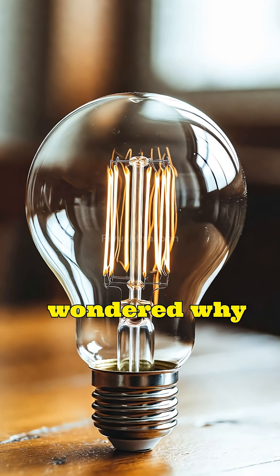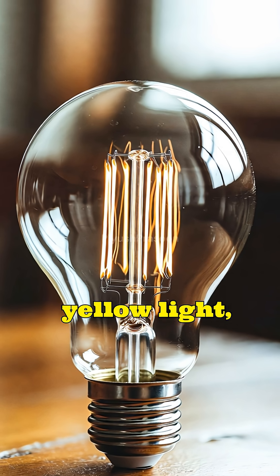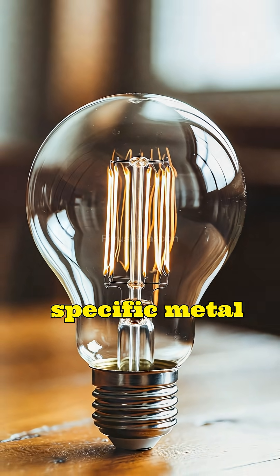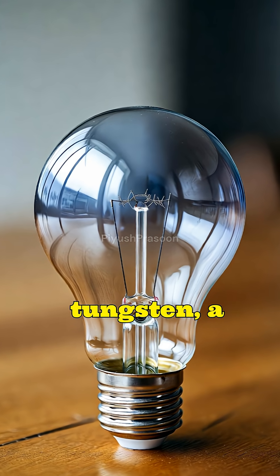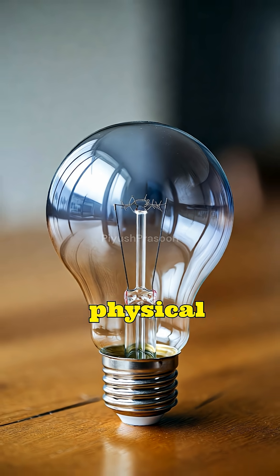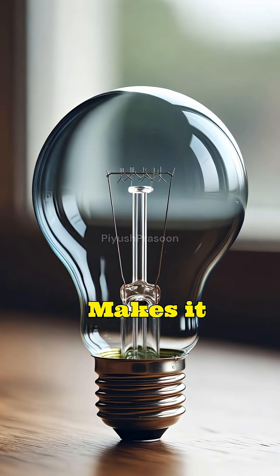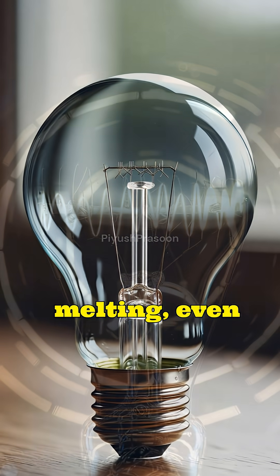Have you ever wondered why old electric bulbs glow with that warm yellow light and why a very specific metal is used inside them? The answer lies in tungsten, a metal chosen not by accident but because of its extraordinary physical properties. Tungsten makes it possible for a bulb to glow brightly without melting, even at extreme temperatures.